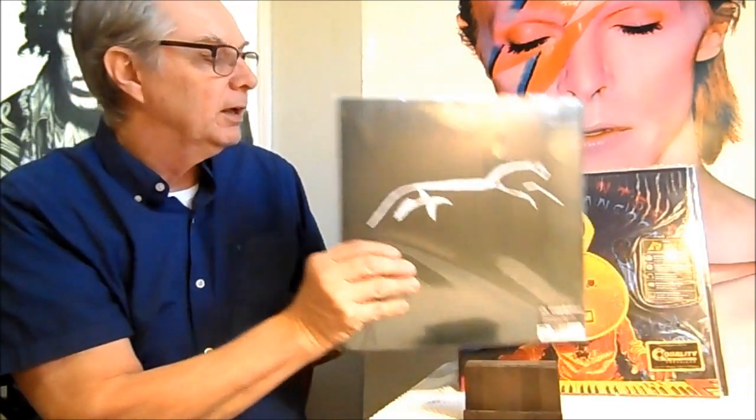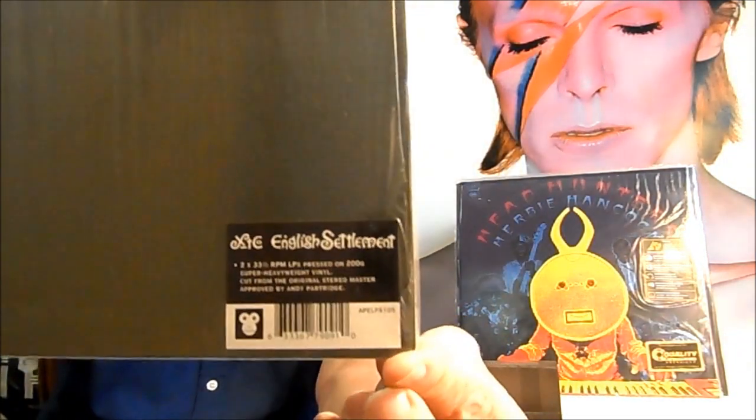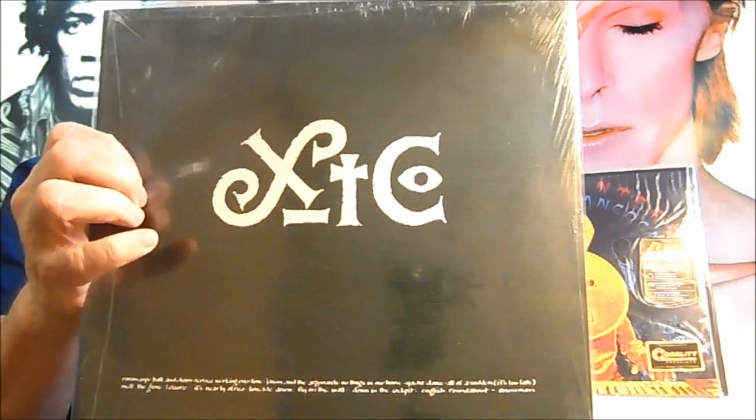Okay, we've got an XTC record. This is a reissue on 2LP, super heavy white 200-gram vinyl, cut from the original stereo master tapes. So this XTC record is now available and it sounds really good. That's another in-print record you could get.